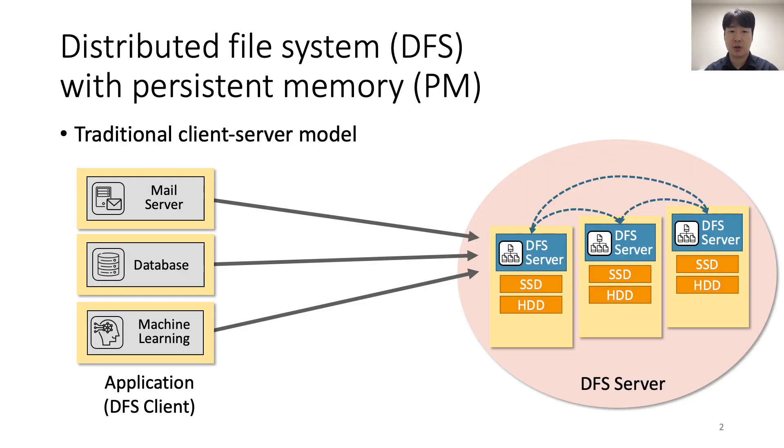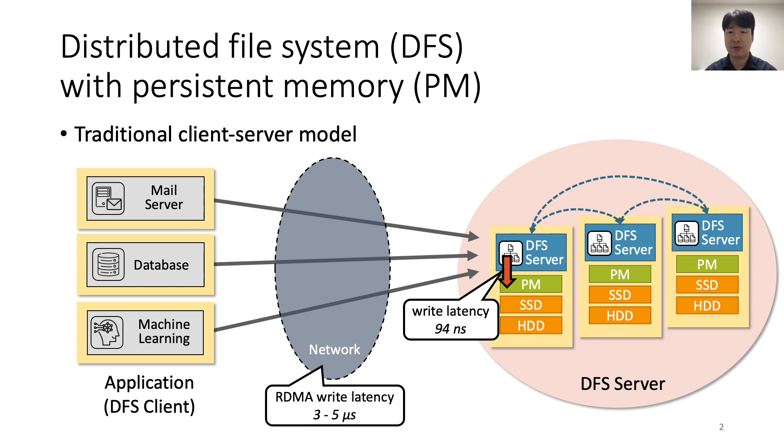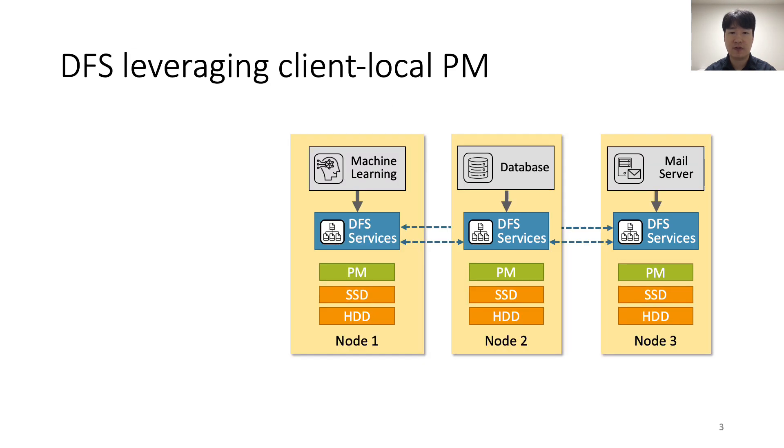Traditional distributed file systems, or DFSs, adopt a client-server model to avoid interference between application and IO operations performed by DFS services. Since commercial persistent memory was released in 2018, DFSs have used persistent memory as a storage device. However, DFSs cannot utilize the performance of persistent memory efficiently because there is a network crossing overhead in the client-server model. For example, the write latency of persistent memory is 94 nanoseconds, but applications have to wait for more than 3 to 5 microseconds for their data to be persisted because of the network crossing overhead.